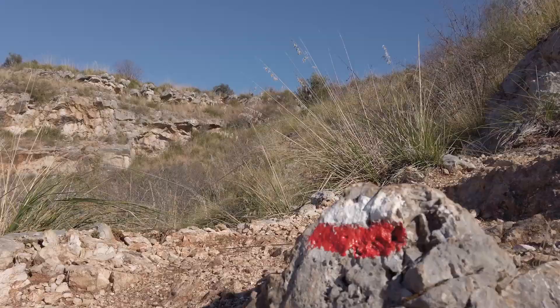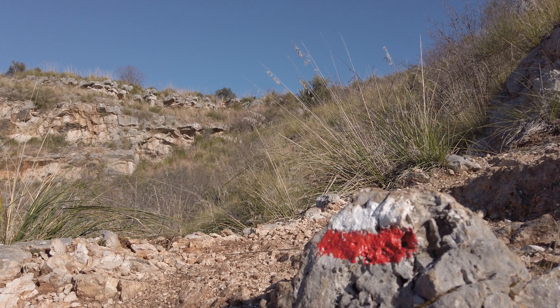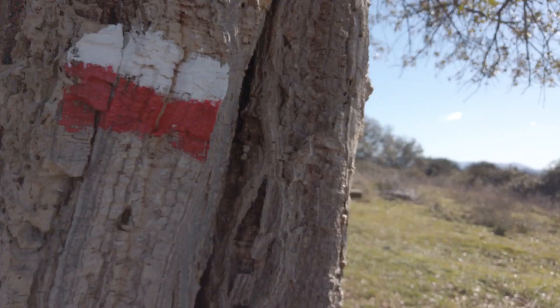It's quite good in Italy — all over the place on the walking paths you'll find these white and red marks to help you find the way. They're not always easy to find, but they are there.